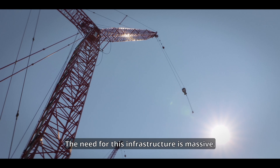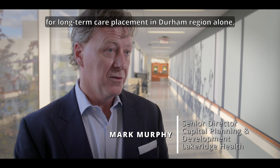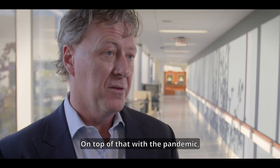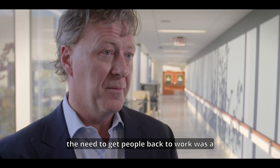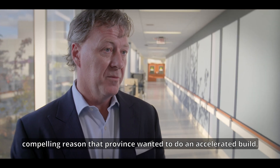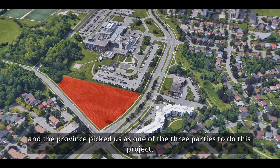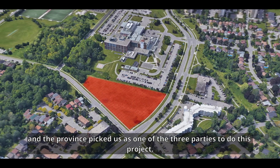The need for this infrastructure is massive. There are over 11,000 people on waiting lists for long-term care placement in Durham Region alone. On top of that, with the pandemic, the need to get people back to work was a compelling reason that the province wanted to do an accelerated build, and we were very happy to be part of that. We were very fortunate to have some land and the province picked us as one of the three parties to do this project.